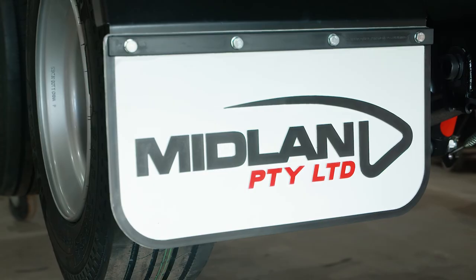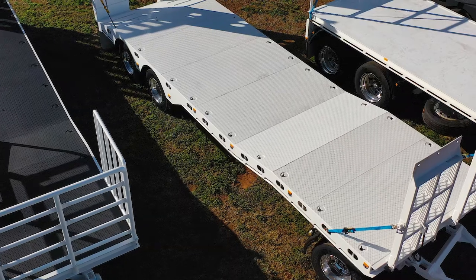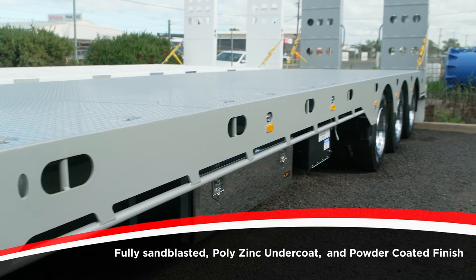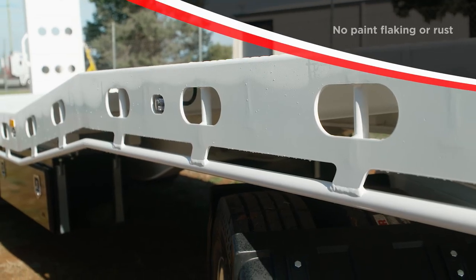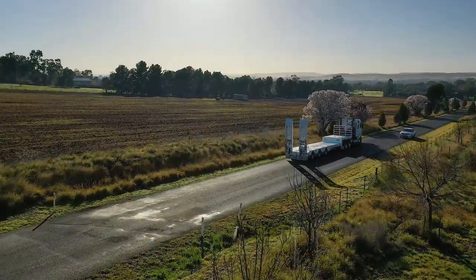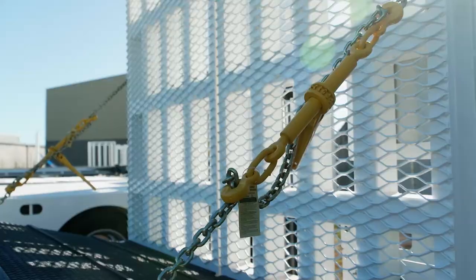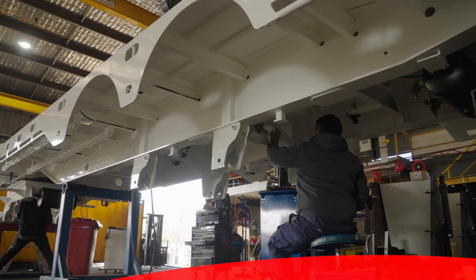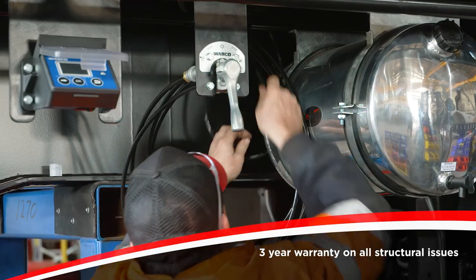At Midland, quality is our focus. With fully sandblasted poly-zinc undercoat and powder coat finish, you can be assured of no paint flaking, no rust and your trailer looking like new for many years to come. We always guarantee our clients are totally satisfied with our trailers and back this up with a three-year warranty on all structural issues.